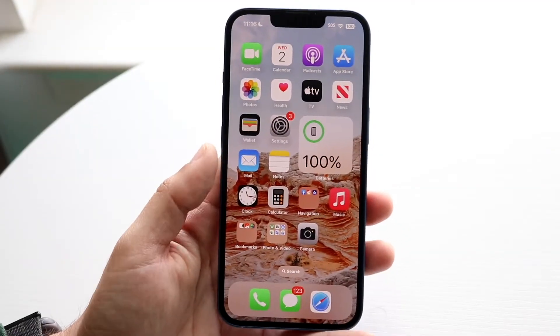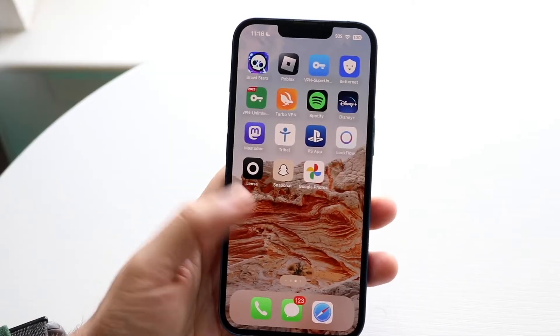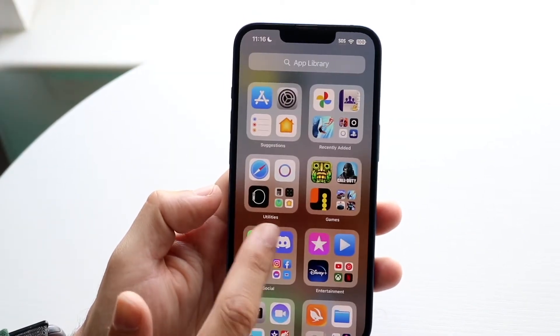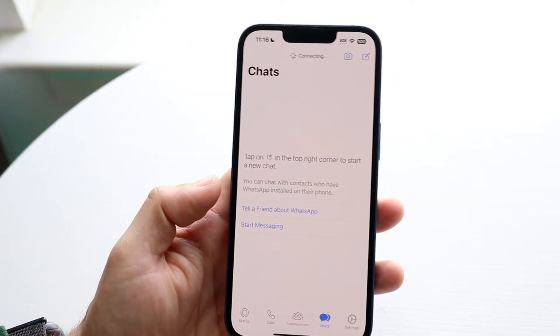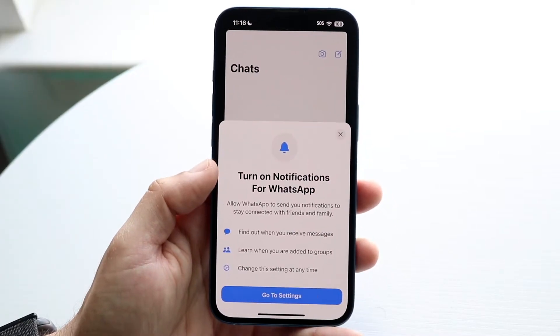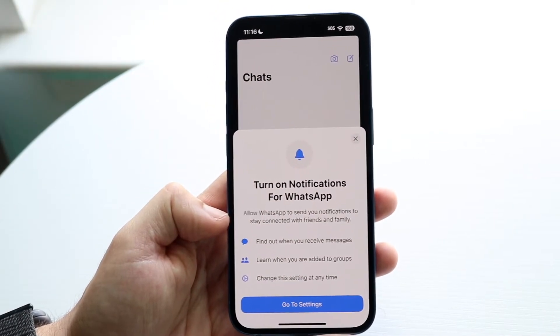You might be in a situation where WhatsApp calls are not going through — people are calling you but the calls aren't going through, and the call is just not ringing when you actually receive a call. This can happen for a few different reasons, but the very first reason why this may happen is exactly this pop-up that comes up sometimes.